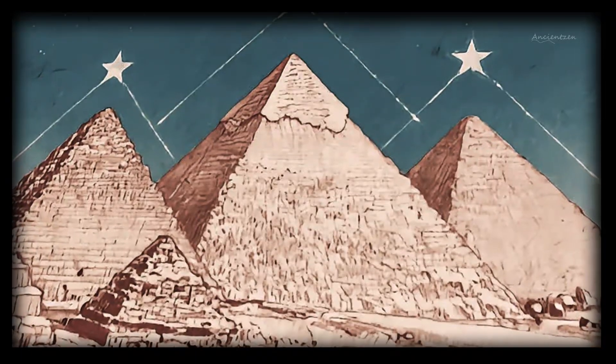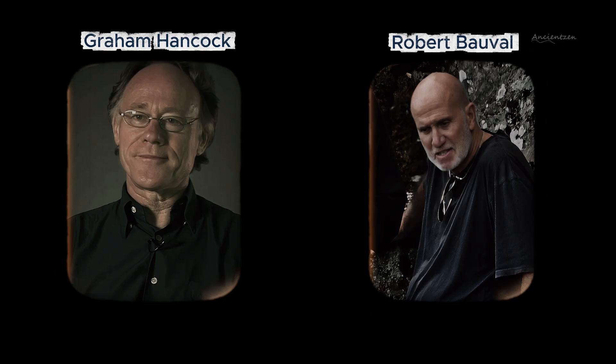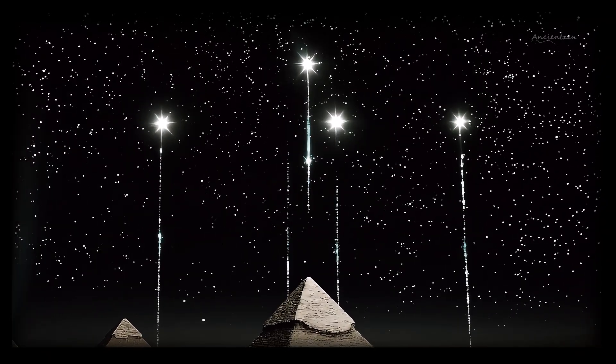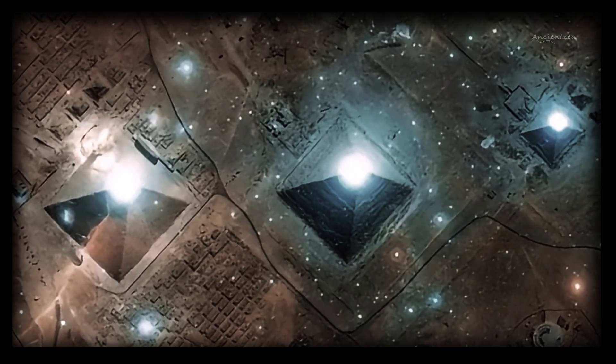Could the pyramids of Giza be a map of the stars? That's the heart of the Orion Correlation Theory, a provocative idea made famous by author Graham Hancock and writer Robert Boval. They argue that the three great pyramids at Giza were not just royal tombs, but an earthly mirror of the stars in Orion's belt. One detail is especially compelling: the smallest pyramid, Menkaura, is slightly offset from the others — just like Mintaka, the faintest star in the Orion trio. Coincidence? Hancock says no way. He believes this alignment was intentional and symbolic.